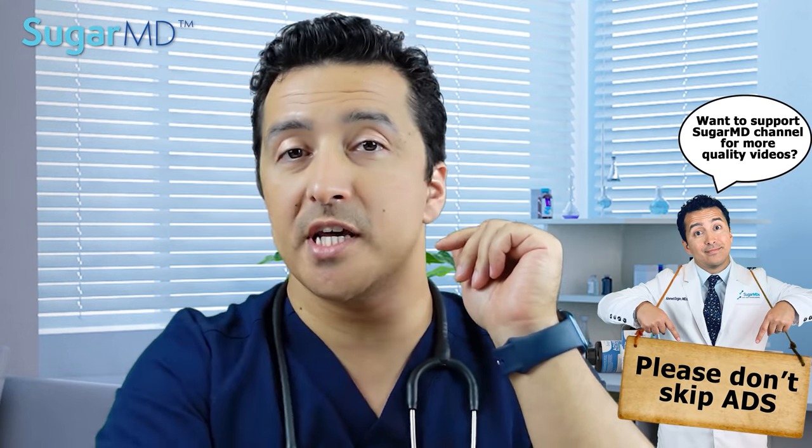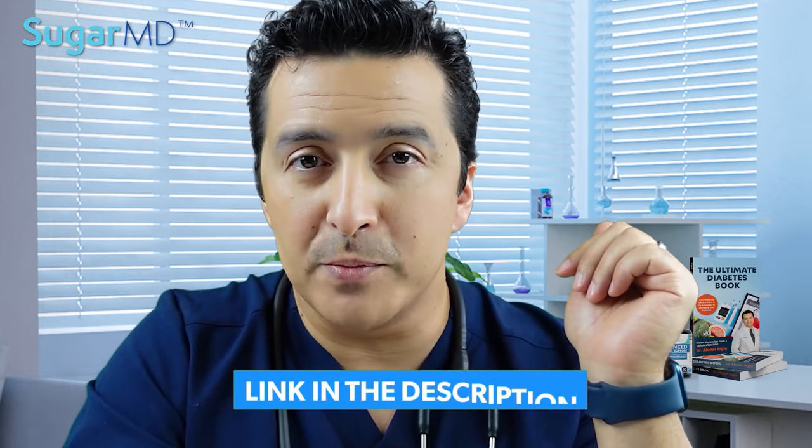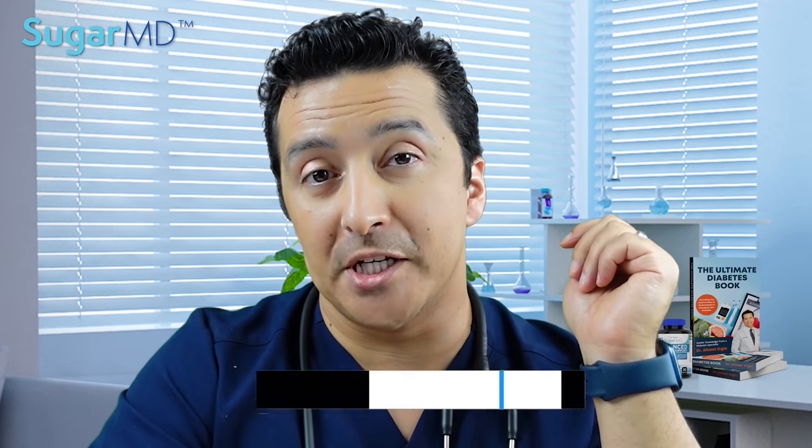Before we jump to the topic, I want to encourage you to take the quiz in the description below to win a chapter from my diabetes book.